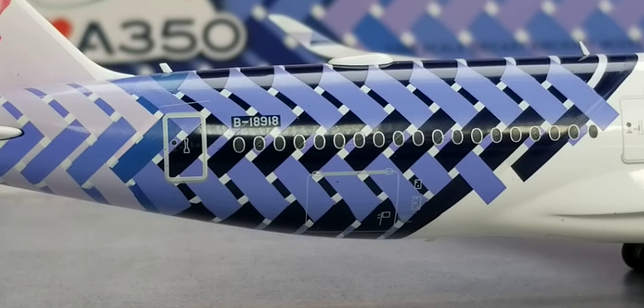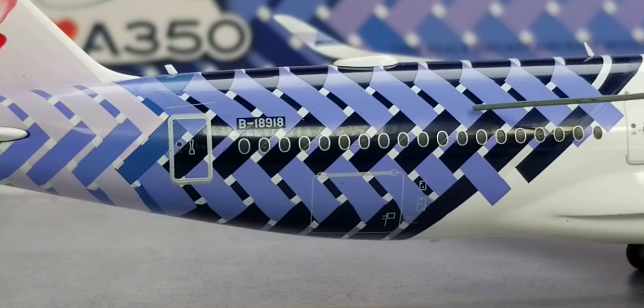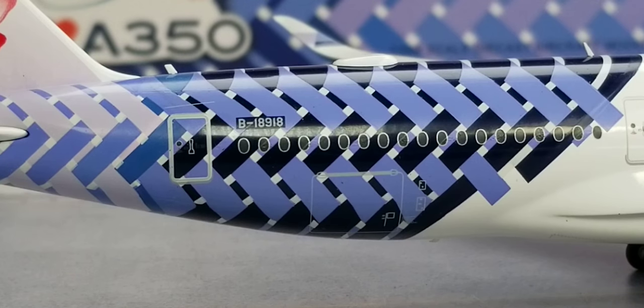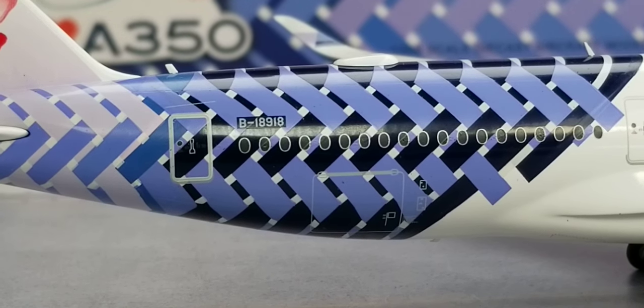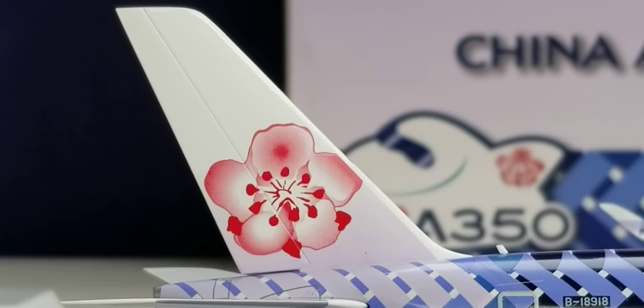Now looking at the back of the aircraft on the starboard side, you see the carbon fiber specialized painting livery scheme, including the rear cargo container loading door, the registration number, and the airline's red plum blossom logo displayed on the tail fin from this side as well.